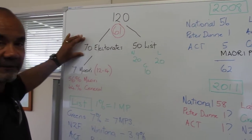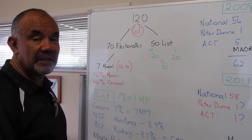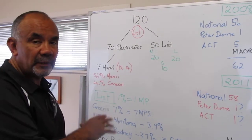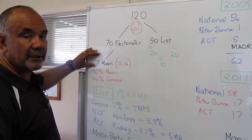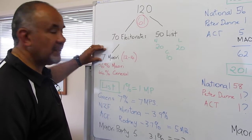Of the 120, there are 70 electorates. An electorate is like an area that you're going to vote in — Rotorua, Tongarero, wherever it might be. 70 electorates, and of the 70, there are 7 Māori seats. There's 63 general and 7 Māori.